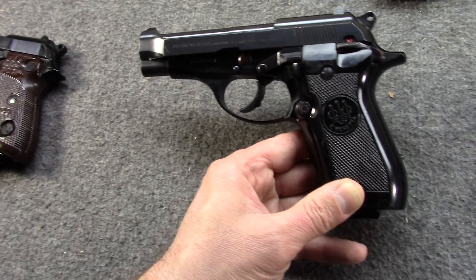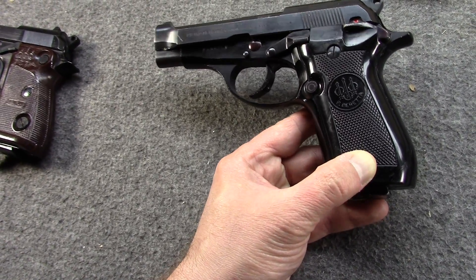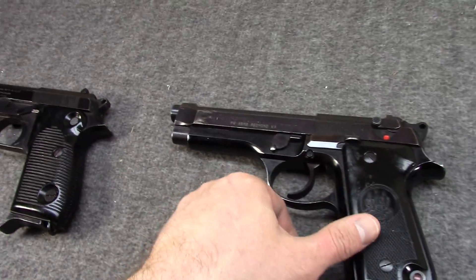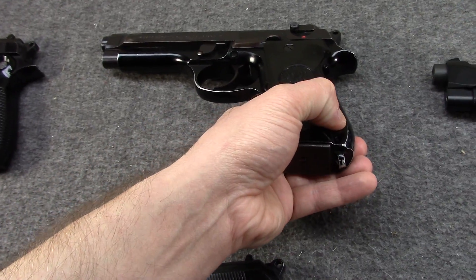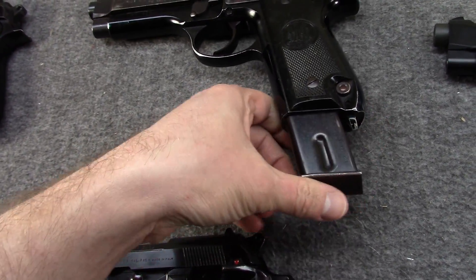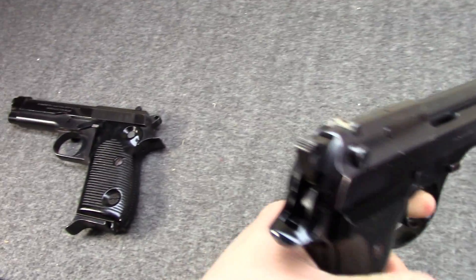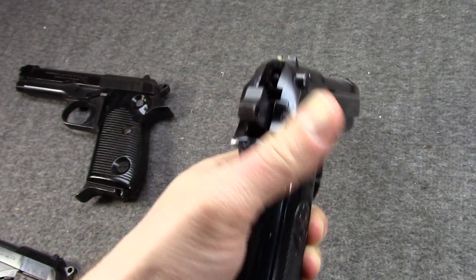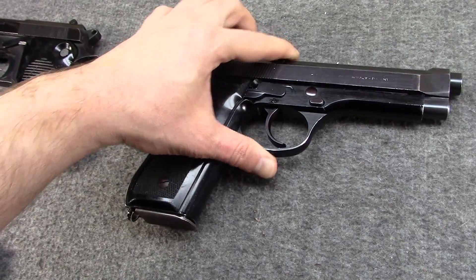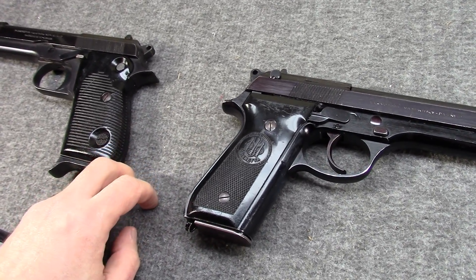The Model 81 was first shown in 1976 and available for purchase in 1977, and really had the same features as the contemporary 92S. The 92S was of course an alloy frame, double-stack 15-shot pistol. It was locked breech like the 51 but unlike the 51 it was double and single action, had a 4.9-inch barrel, and was intended for police, military, and even civilian users.